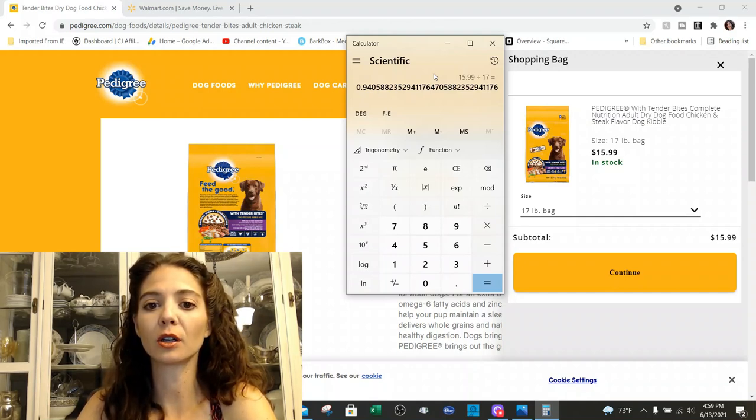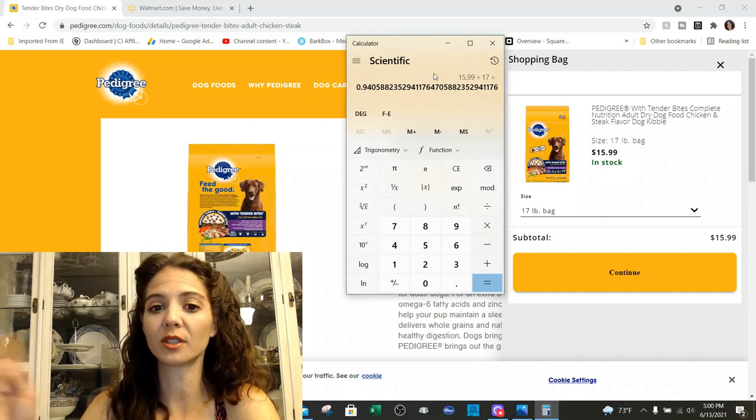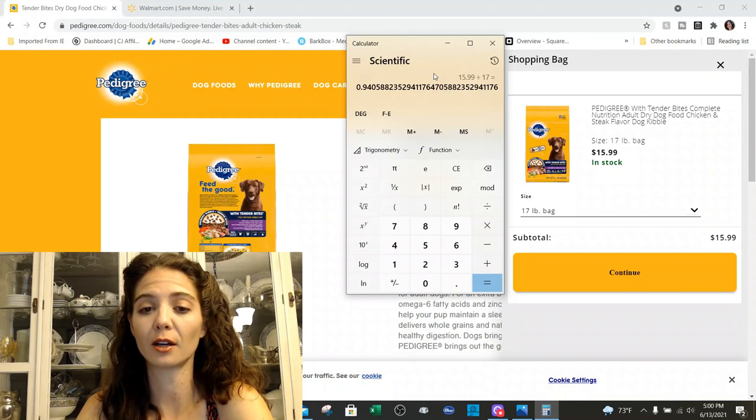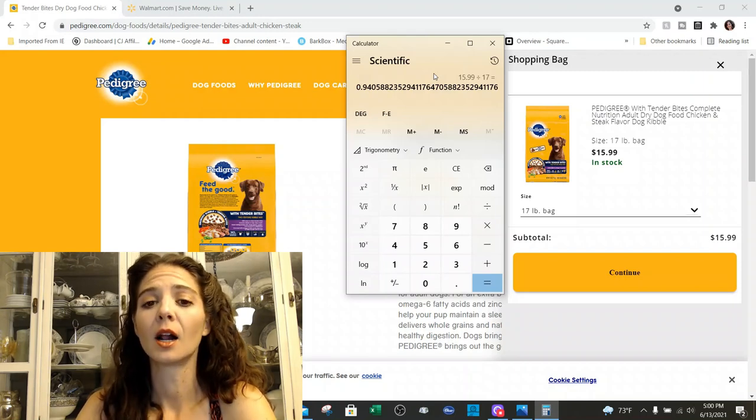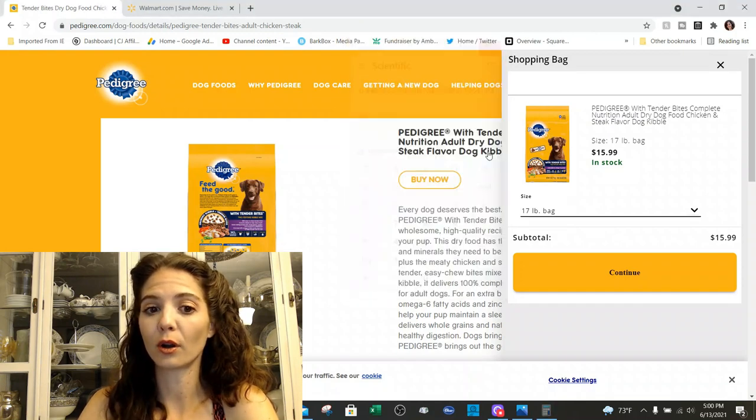The Purina Dog Chow actually turned out to be a very nice food as far as meeting all of our parameters. It was, I think, 64 cents a pound — I'll host that video up here if you guys are interested in more budget diets. But I believe that one was a little bit cheaper. So let's see if there's anything special on this food that would make us want to pay the extra 30 cents a pound for the Pedigree.